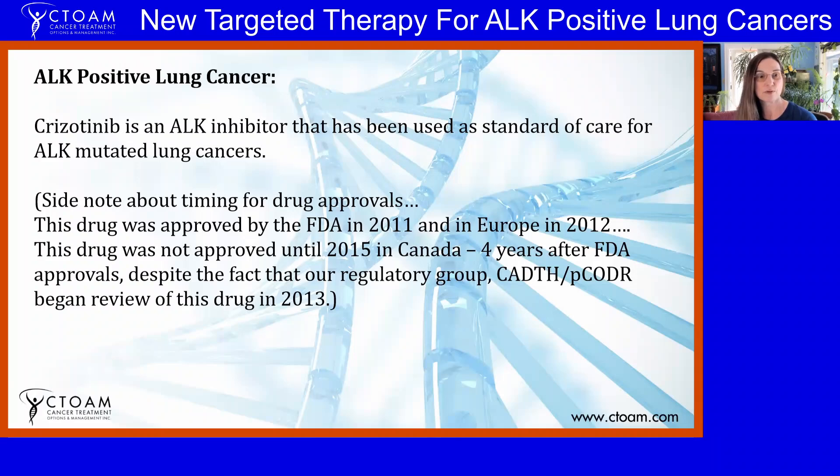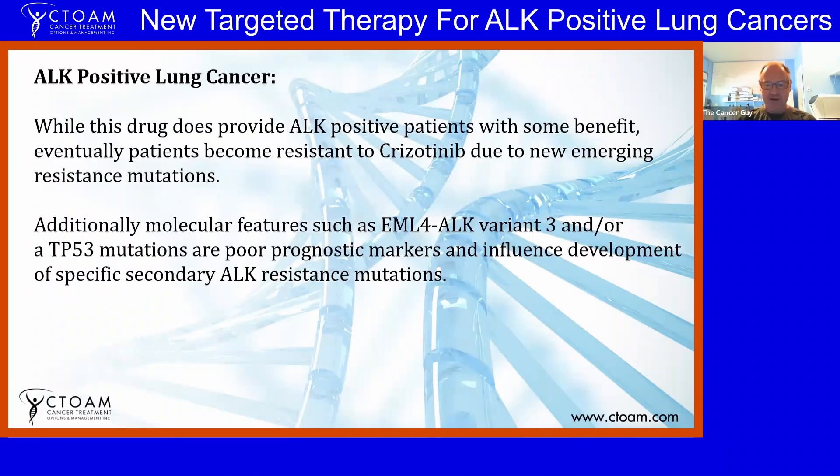While crizotinib does provide benefits, patients become resistant to it. There are a bunch of different mechanisms that cause resistance — they're called emerging resistance mutations, but they may also be pre-existing. The key molecular features are what we call the EML4-ALK fusion variant 3 and TP53 mutations. These desensitizing mutations can influence the whole process of mutational development and result in specific ALK secondary resistance mutations that prevent ALK-targeted therapies from working.